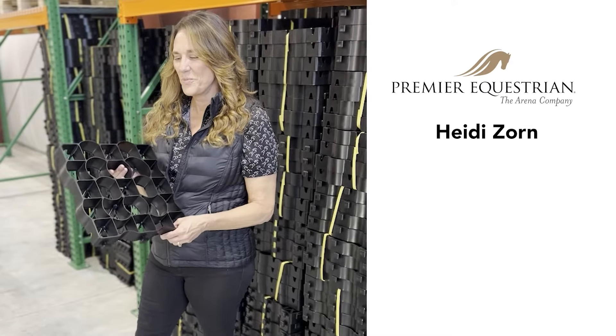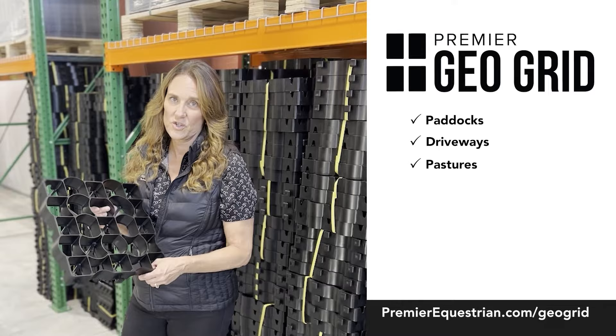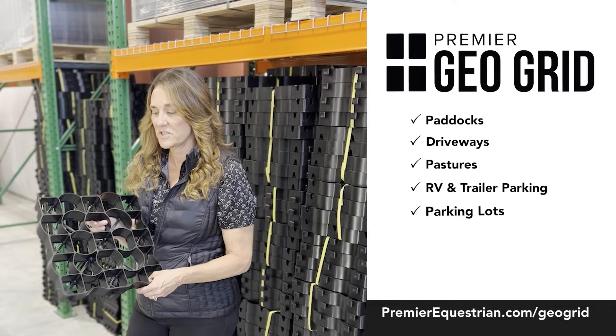Hi, I'm Heidi with Premier Equestrian, and I want to introduce you to our new product, Premier GeoGrid. This GeoGrid is great for paddocks, driveways, pastures, RV storage, and horse trailer parking. There's a host of different applications.